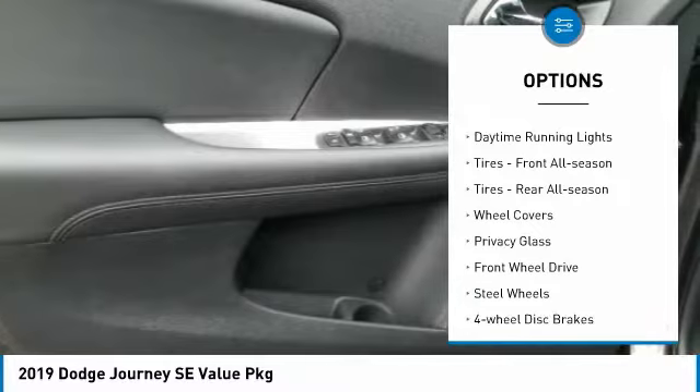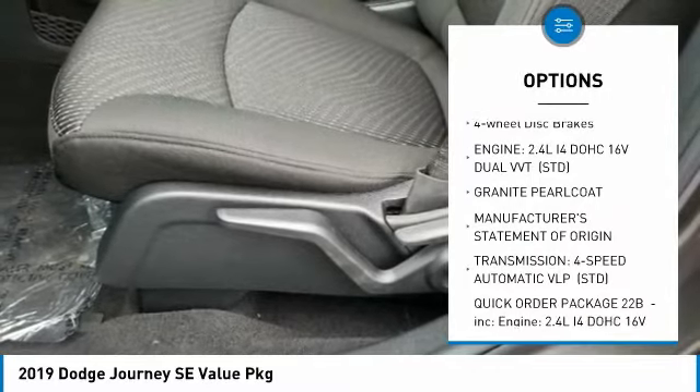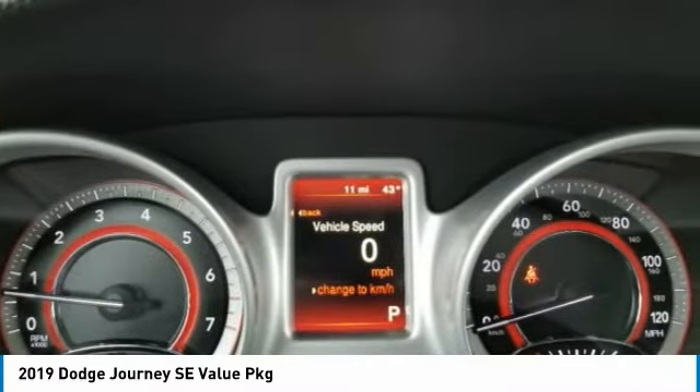Heated mirrors, brake assist, daytime running lights, front all-season tires, rear all-season tires, wheel covers, privacy glass, FWD, steel wheels, four-wheel disc brakes.